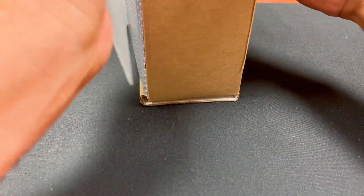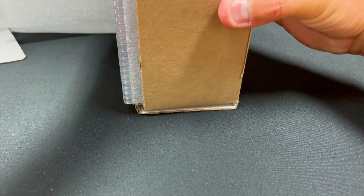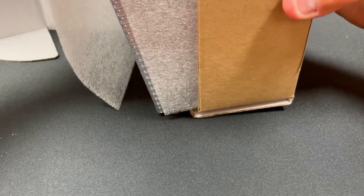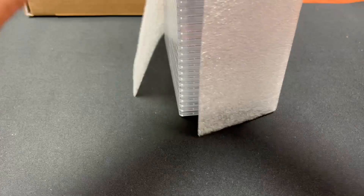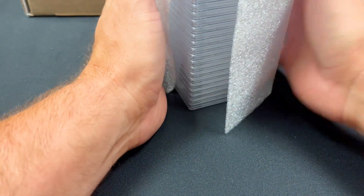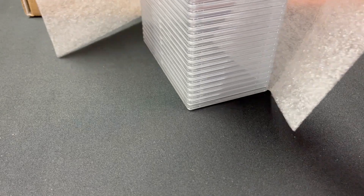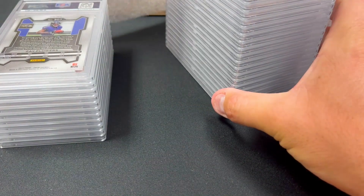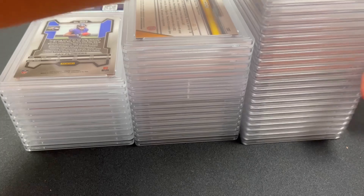These are hard to get out of the box — so many of them, don't knock them over. All right, here we go, slide them out. We'll set the box back and stack these in a way that will hopefully help us keep track of how we've done, separating them into piles.